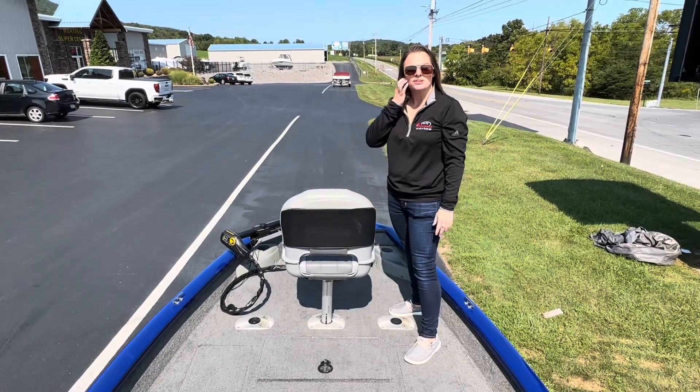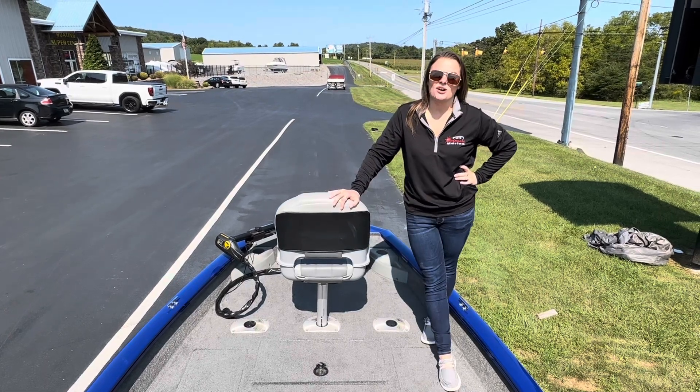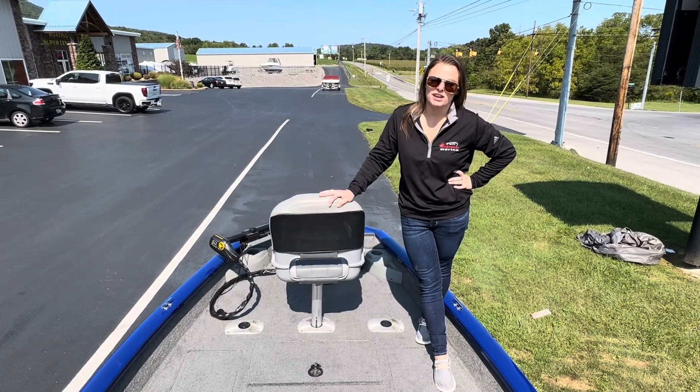If you like this boat or anything else we have in stock, come check us out or give us a call at 814-658-BOAT.